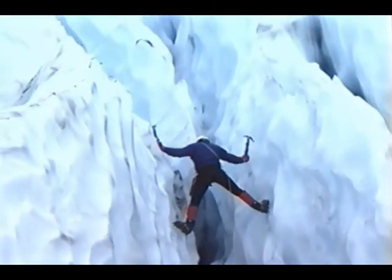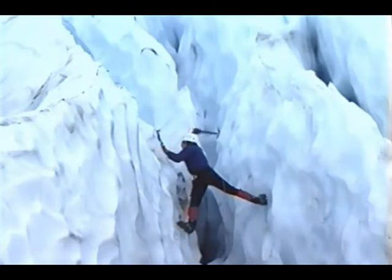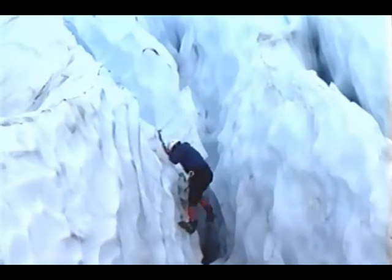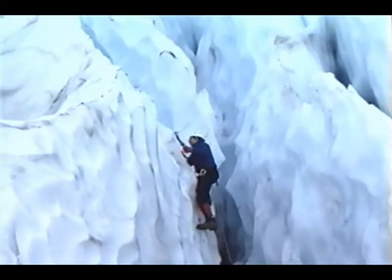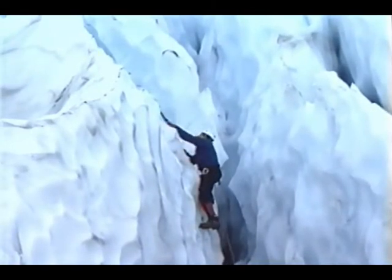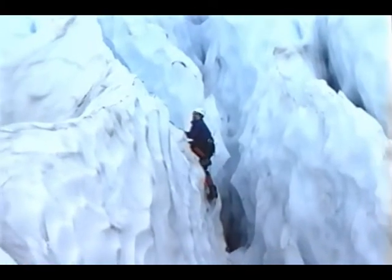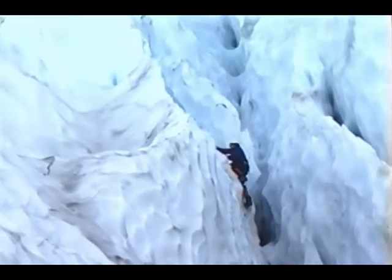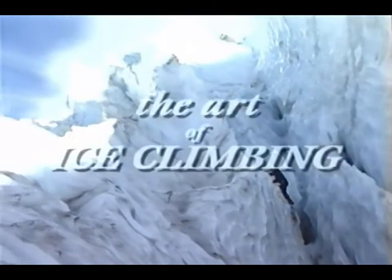The ice climber is an adventurer continually looking for new ways to interact with the natural world. Traveling through this world takes cooperation combined with a deep understanding of its possibilities and limitations, and herein lies the art of ice climbing.